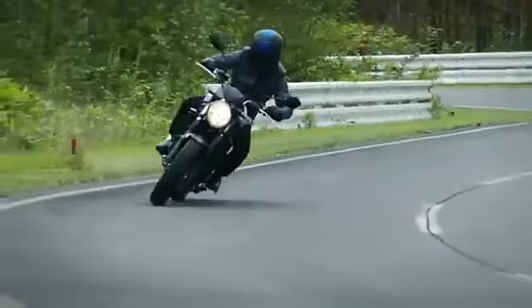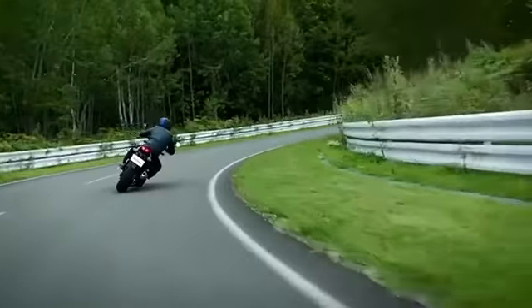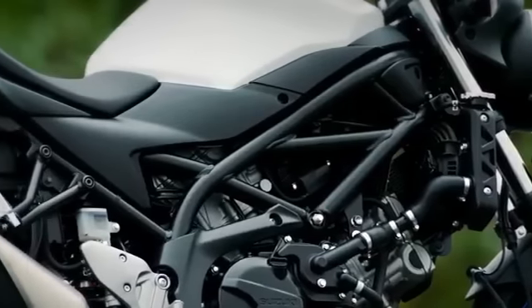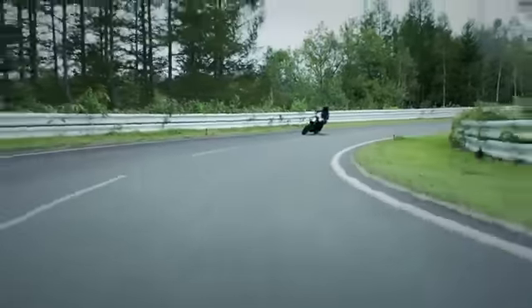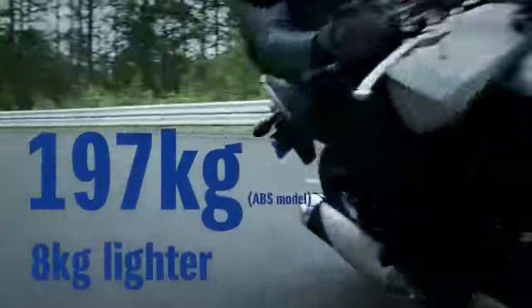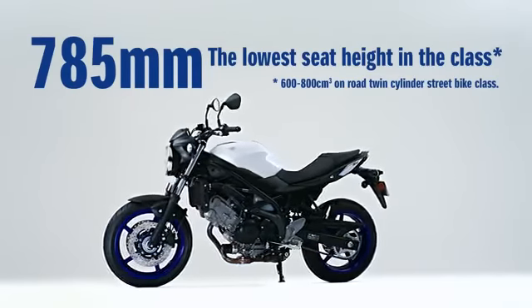The SV650's lightweight and ultra-slim body gives you the confidence to take to the road. The newly designed chassis is engineered to be compact and lightweight to provide agility and fun for every kind of rider. With a remarkable weight of only 197 kg, the SV650 makes maneuvering and handling a sheer joy. The seat height is 785 mm — the lowest in its class.